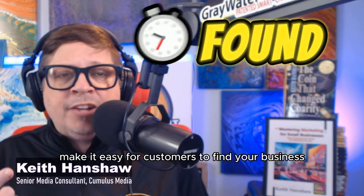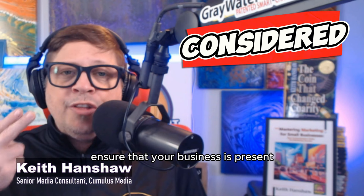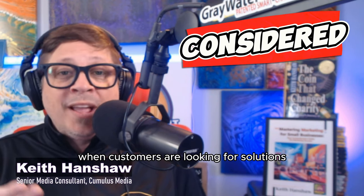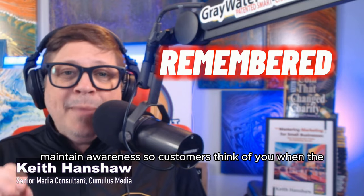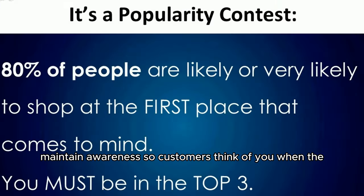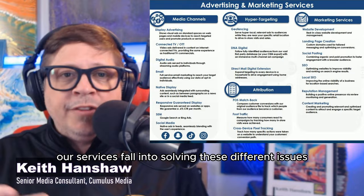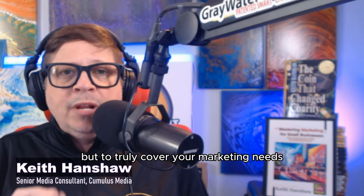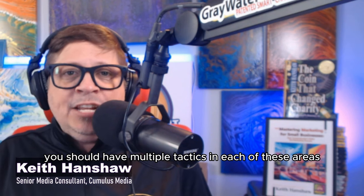Be found means making it easy for customers to find your business. Be considered means ensuring that your business is present when customers are looking for solutions. And be remembered means maintaining awareness so customers think of you when they need your product or service. At Cumulus, all of our services fall into solving these different issues, but to truly cover your marketing needs, you should have multiple tactics in each of these areas.